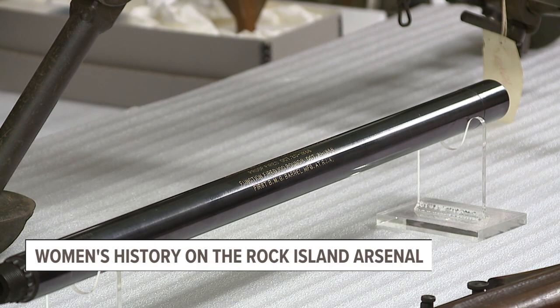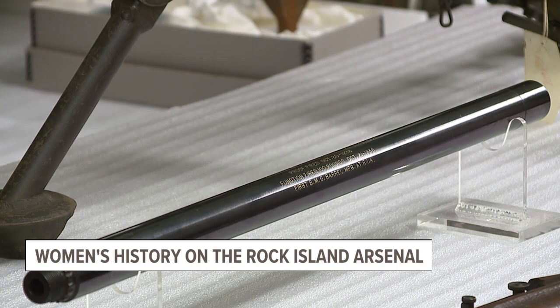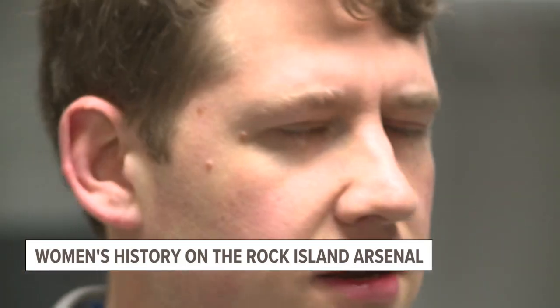During World War II we produced 85,000 of these machine guns, and women were a major part of that production. By about 1945, women comprised about 38% of the workforce here. In some departments, especially shipping and receiving, women comprised up to 65–70% of the workforce. Prior to World War II, women were doing mostly office, support, and clerical work — perhaps ten to fifteen percent of the workforce — but that grew to almost 5,000 women working here by 1945.